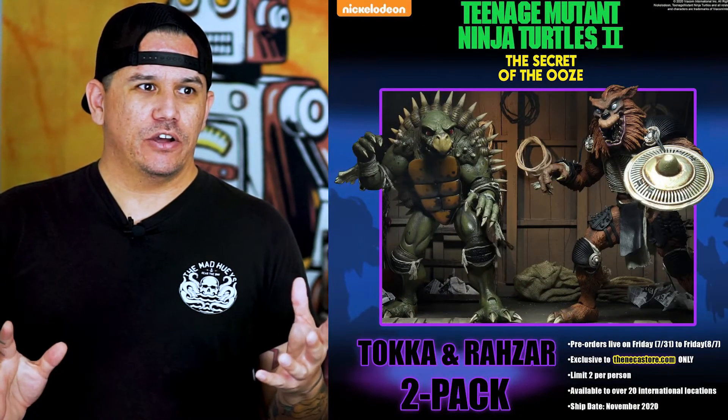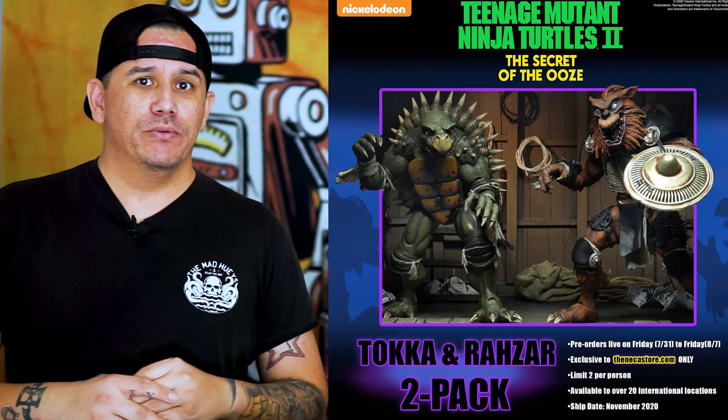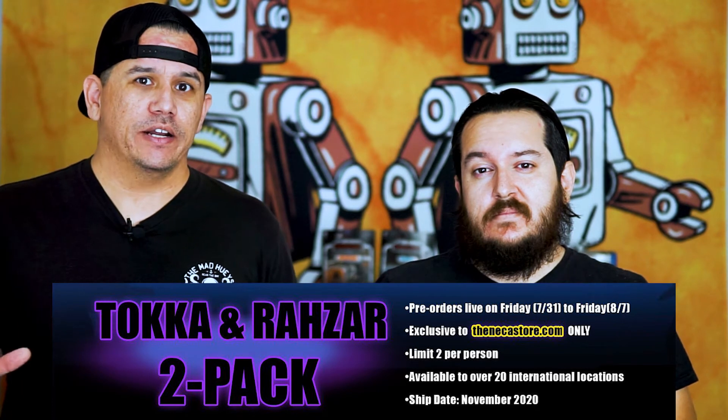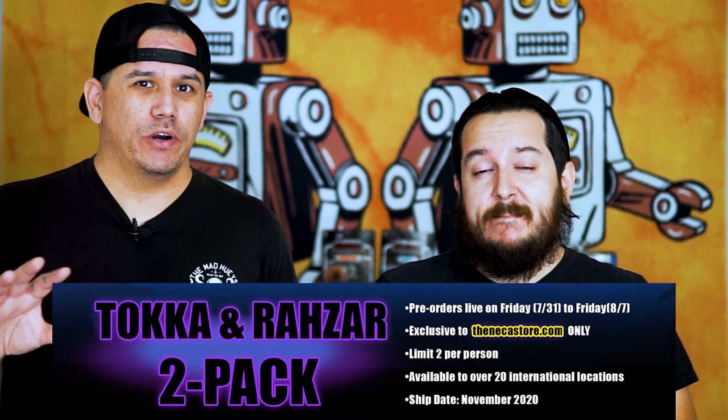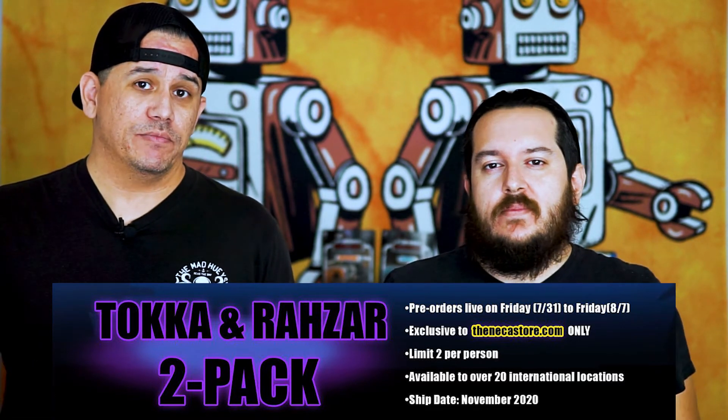We've got some Star Wars news, but first there was actually some news from NECA. If any of you collect NECA statues or figures, we found out that for the Ninja Turtle figures there are going to be Toka and Razor from Turtles 2: Secret of the Ooze. Those are actually going to be released online — totally bypassing Walmart and Target. They'll be on the NECA website starting Friday until the following Friday, so you can get your orders in. They're trying to cut down on scalpers. It's not Star Wars stuff, but you guys are collectors, so there's an opportunity there if you're interested.